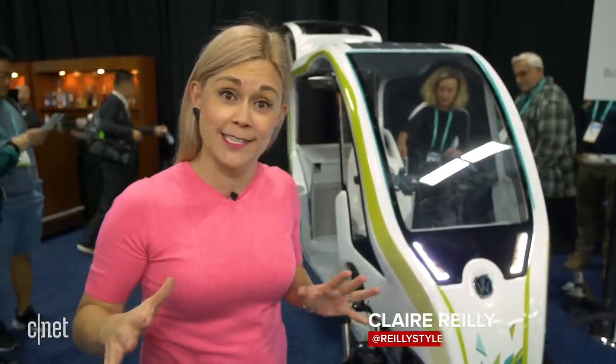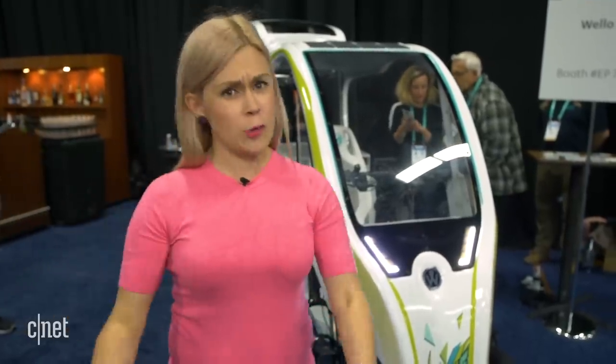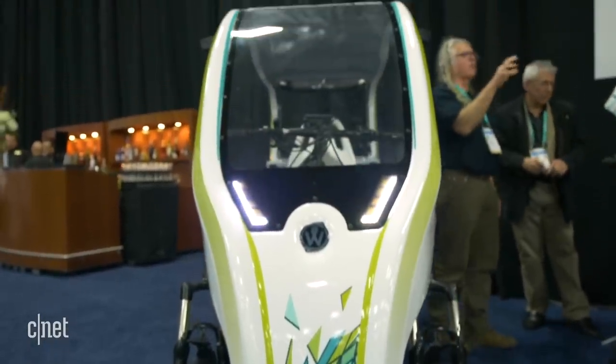I'm here at CES and after walking the show floor my feet are very tired, but I might have an answer — and it's also the answer to the future of urban mobility. Imagine you have a giant car that takes you to and from work every day, a really short trip for one person. Well, imagine if you could combine the convenience of a car with a bike and fuse them together. That's what this is.